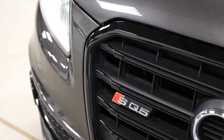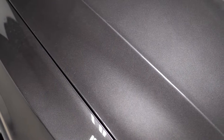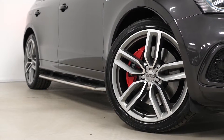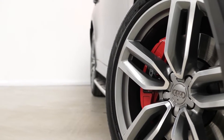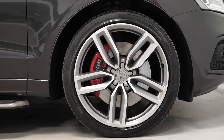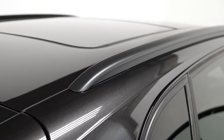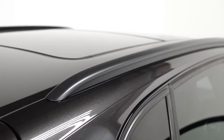To begin with, on the exterior you've got the optional lava grey metallic paintwork. You've also got the optional 21 inch 5 twin-spoke alloy wheels in the titanium finish with the diamond turned edging. You've got the 30 millimeter lowered suspension as an SQ5 standard inclusion. The black roof rails are also an optional feature.